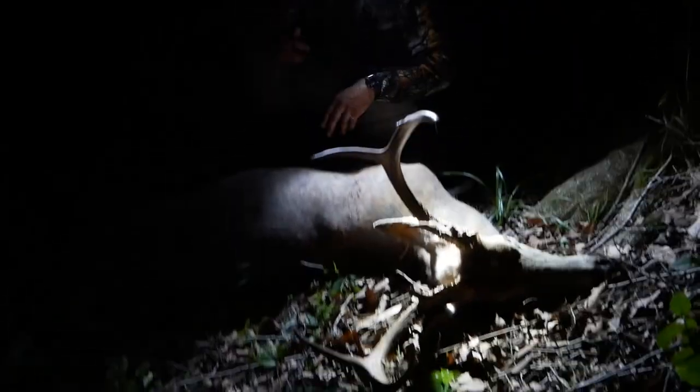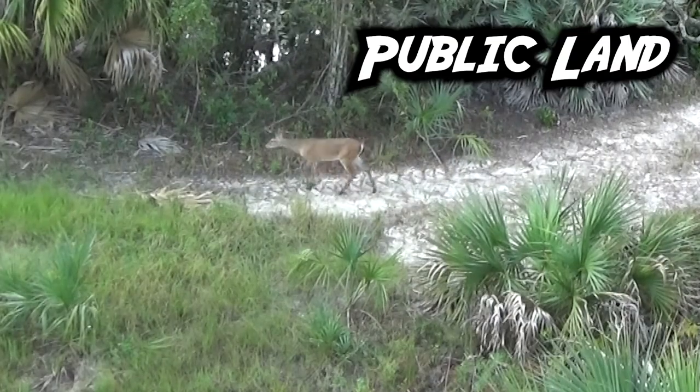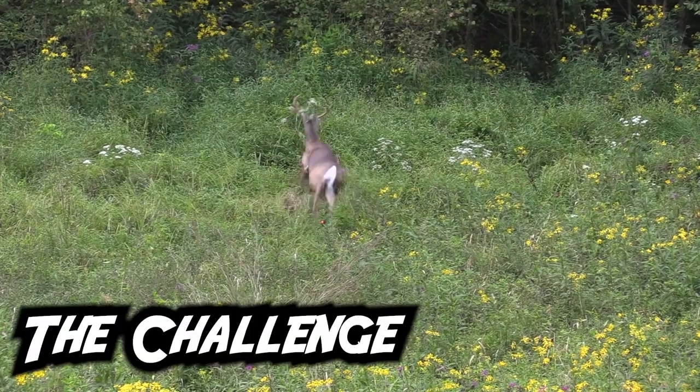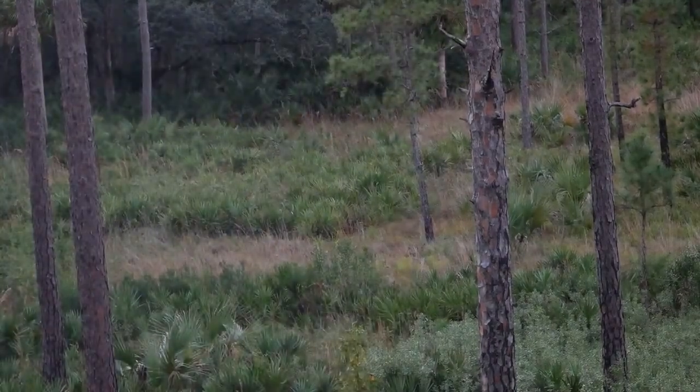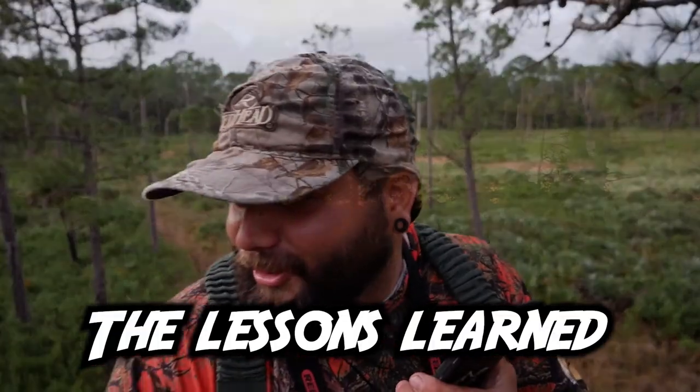That is a big deer and he didn't go 30 yards! Oh my god — this is the first buck I've ever shot. What a rush — that deer is dead, tagged out baby! You shot one? Yeah, hell yeah, I saw him go down!